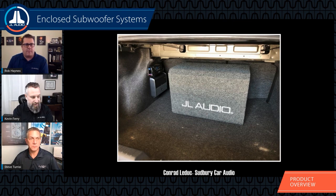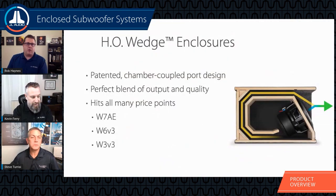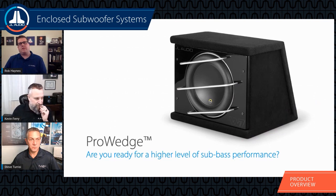You have flexibility and different price points with these HO enclosures. If you haven't heard the W3 V3 one, I highly recommend it — you'll be pleasantly surprised at the overall performance. But the W6 and W7 versions are also phenomenal sounding enclosures, all thanks to that patented port design our team came up with close to two decades ago. We're still using it, which shows it's the right way to do it for this type of ported application.